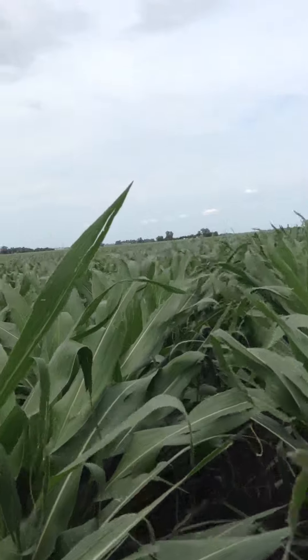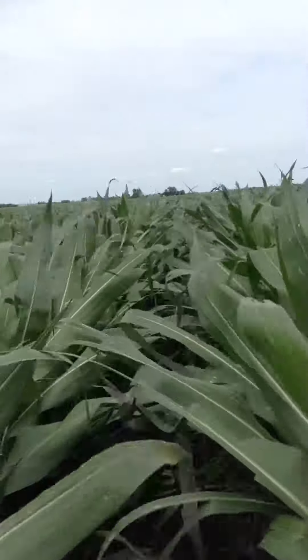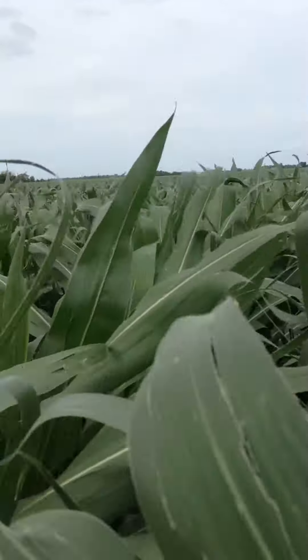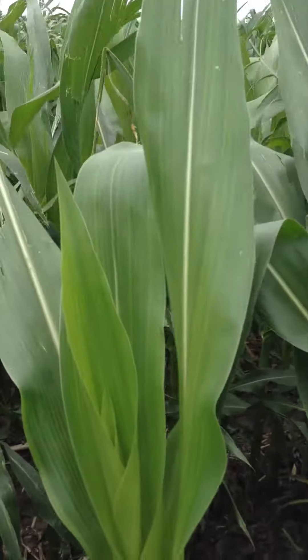We are waiting for the adjusters to come out. We're just going to have a foliage loss, which is the leaf loss here that you see. But as I mentioned, we've already got new growth right there.